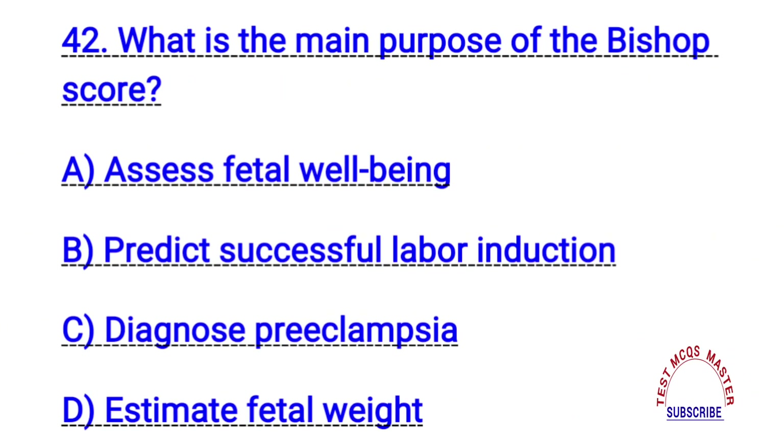Question number forty-two. What is the main purpose of the Bishop's score? The right answer is B. Predict successful labor induction.